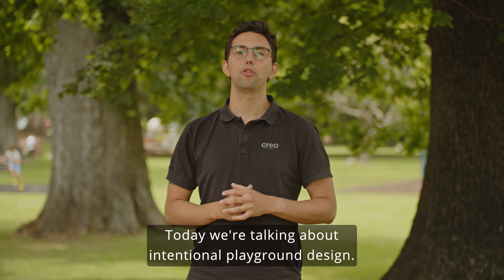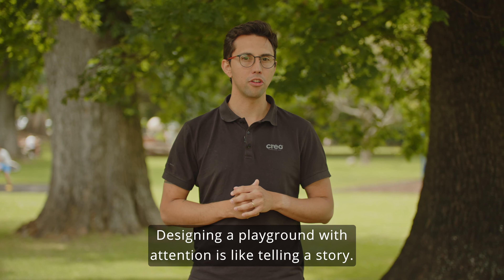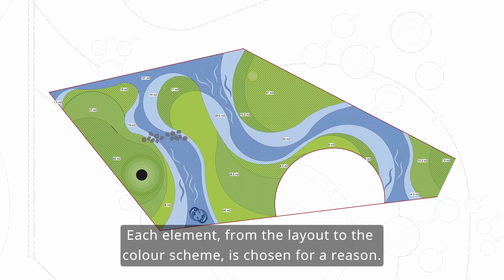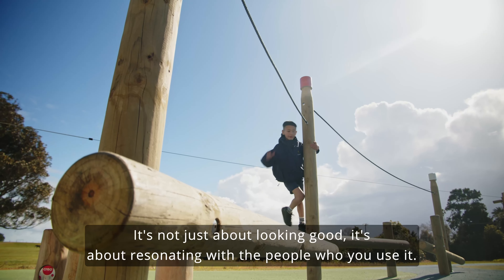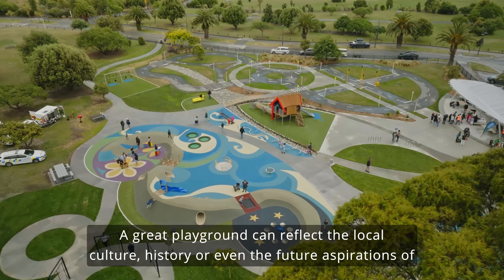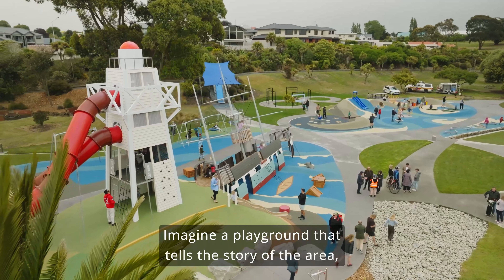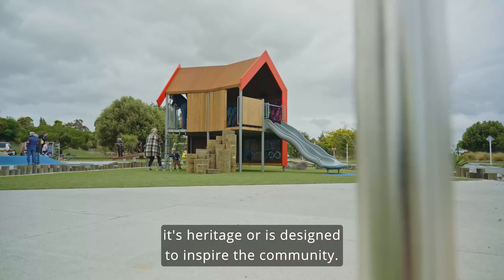Today we're talking about intentional playground design. Designing a playground with intention is like telling a story — each element, from the layout to the color scheme, is chosen for a reason. It's not just about looking good; it's about resonating with the people who use it. A great playground can reflect the local culture, history, or even the future aspirations of a community.